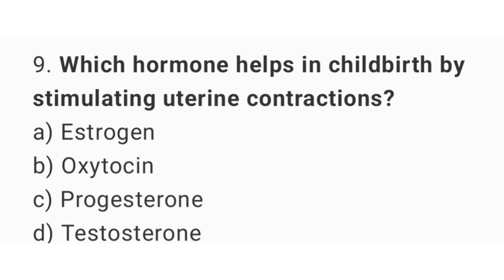Question number 9: Which hormone helps in childbirth by stimulating uterine contractions? The right answer is option B, oxytocin.